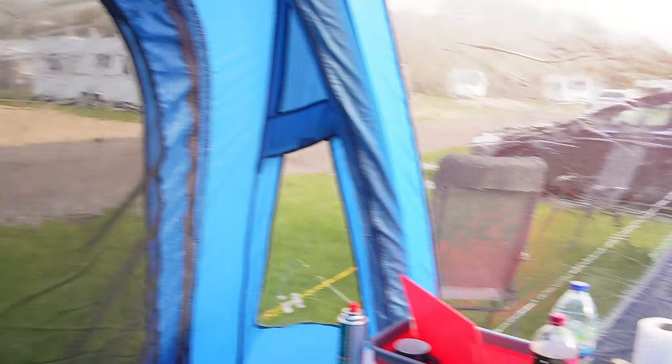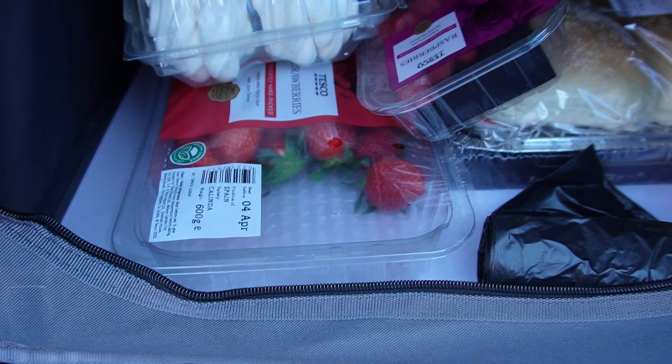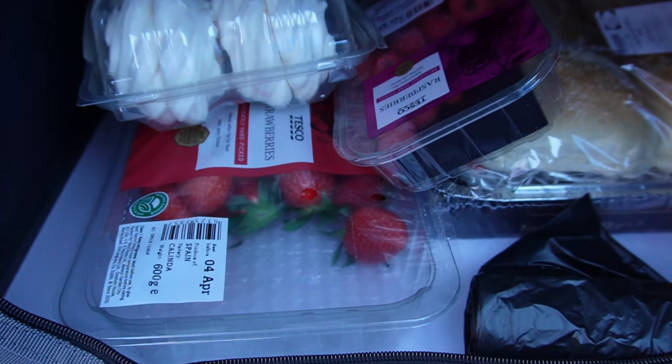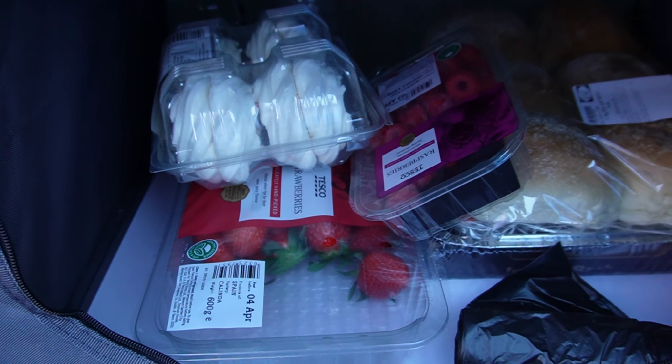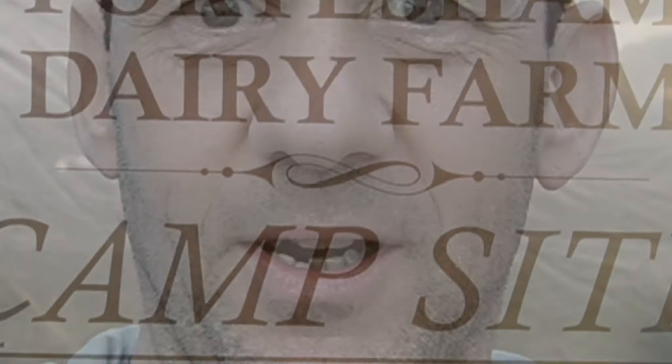We're going to have — see if you can guess what we're going to have for pudding. There's a clue. Comment below what we're going to have for pudding! There's one ingredient missing — it has to be kept in the fridge. Anyway, I am starving so let's see if dinner's ready.